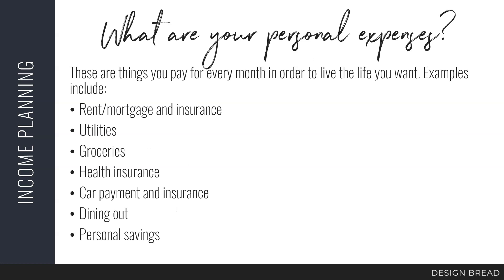The first thing you need to do is figure out your personal expenses — these are the things you pay for every month in order to live the life that you want, as well as things that are nice to have. I also want you to include things you maybe can't afford yet but want to afford, like travel, a nicer home, or a Tesla, so you can project how much you need to sell and how you need to price your services to pay for that dream life. Examples include rent or mortgage, utilities, groceries, health insurance, a car payment, dining out, personal savings, travel, and so on.